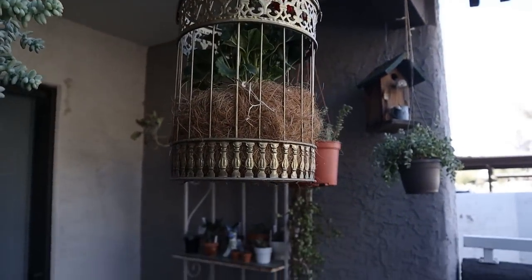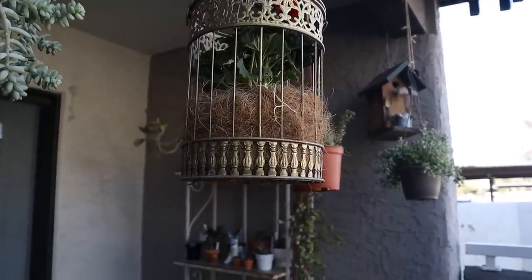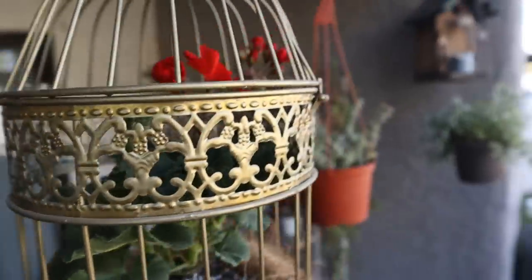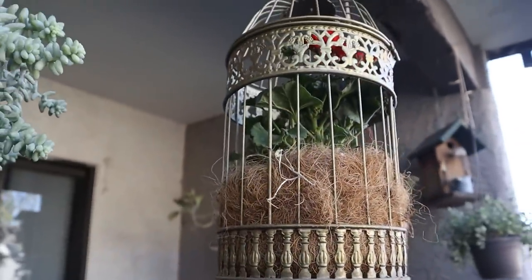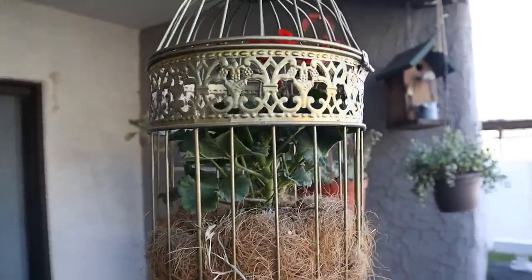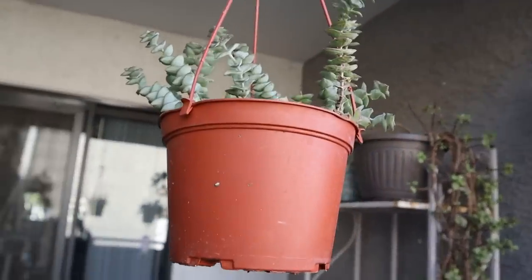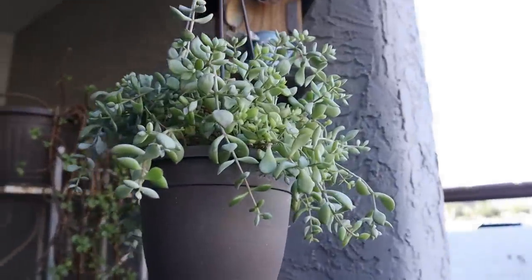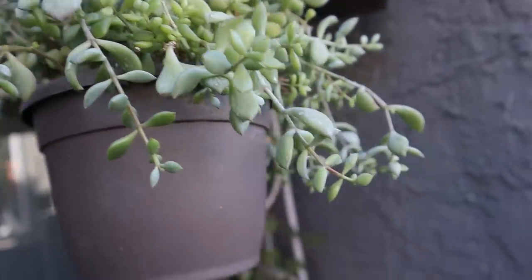And my sedum morganianum — donkey's tail. Now in this bird cage I've had this a long time. I've had different trailing plants in this — I even took it apart and used it for my daughter Kristen's wedding as decor, so this has been around a while. Right now I have a red geranium growing in there — a very small red geranium. And my string of buttons is very happy since I repotted it. Cotyledon pendens is doing really well with lots and lots of new growth and nice little red edges.